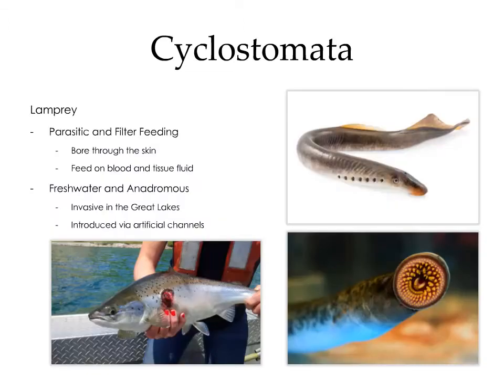The next group within cyclostomata are the lampreys. There are parasitic and filter-feeding variants of lampreys. The parasitic variants are able to bore through the skin of fish and feed on blood and tissue fluid. Some of them live in freshwater habitats, while others are anadromous, which means that they live in the marine environment but move into freshwater habitats to spawn.